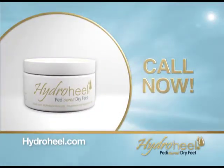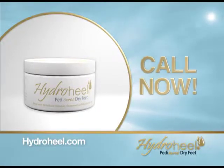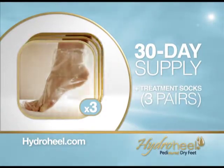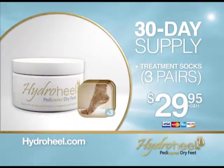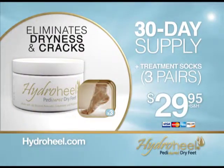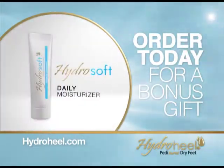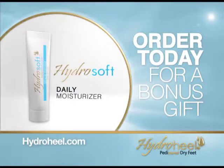Call the number on your screen to order the HydroHeel sock system, including a one-month supply of our proprietary formula and three pairs of treatment socks for only $29.95. HydroHeel will eliminate your dryness and cracks or your money back, guaranteed. Order today and we'll include a bonus gift — our HydroSoft daily moisturizer.